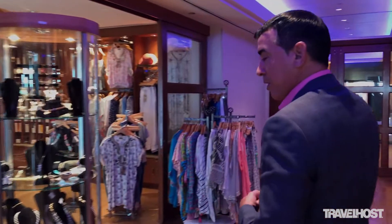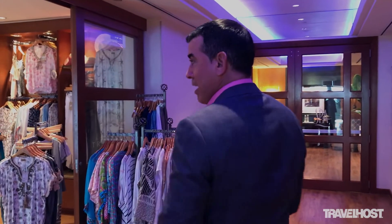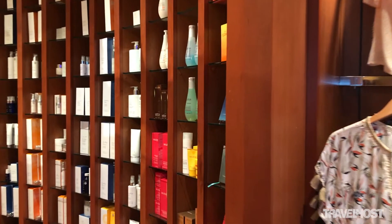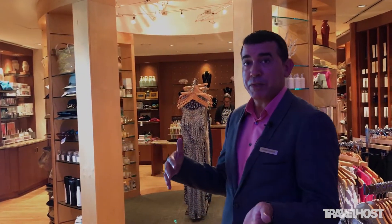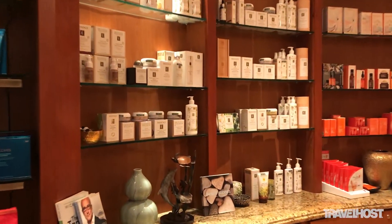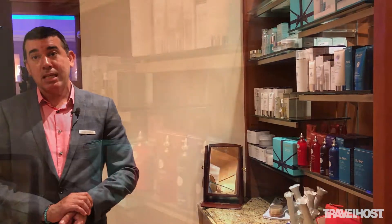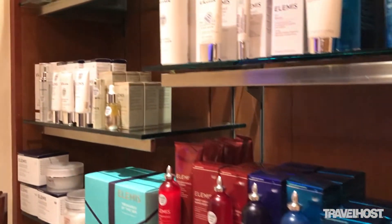This is our Tranquility Shop and this is where we have all the products that we actually utilize in all of our treatments. The idea is for our guests to take the spa experience home. We do everything from facials to body treatments, which I like to call facials for the body, just leaving your skin rejuvenated. All the ingredients are very good for you, and remember the skin also eats. So all these products actually go deep into your skin making it look younger and refreshed.